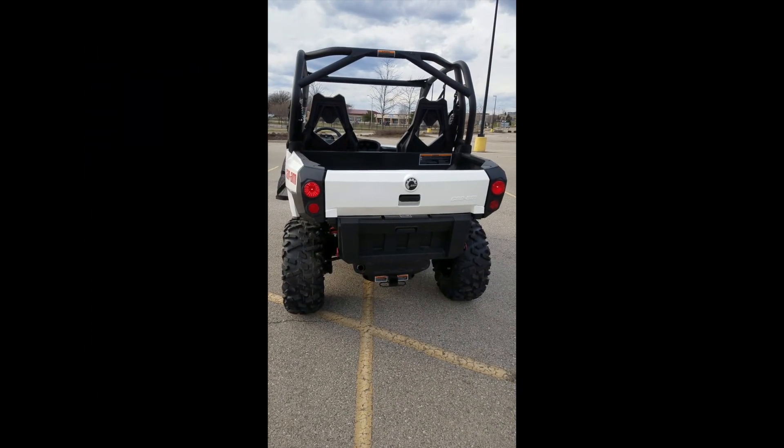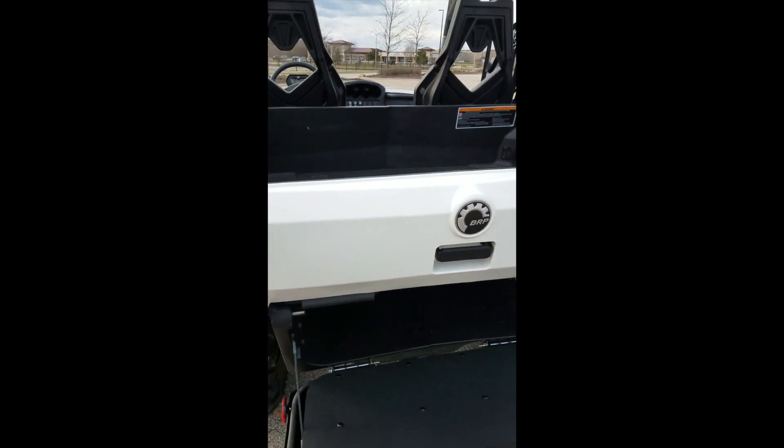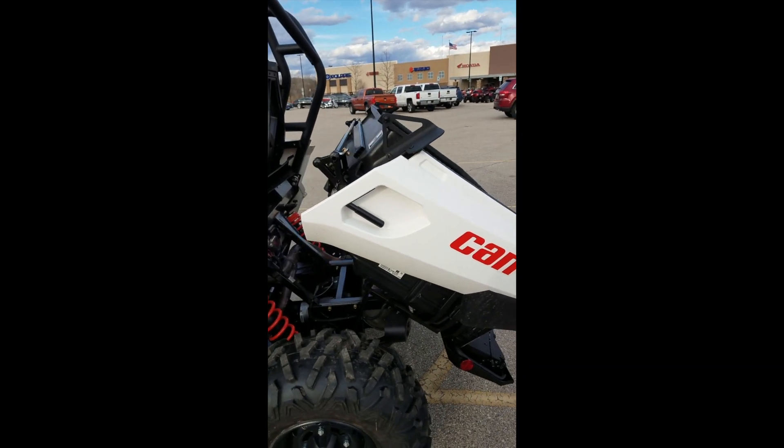Coming to the back here, we do have extra storage underneath the cargo bed, and this is a tilt bed — gas assisted, so you're not lifting the whole load. It's an awesome feature.